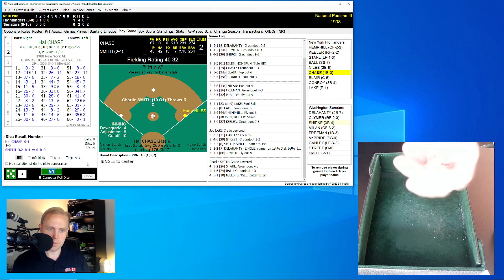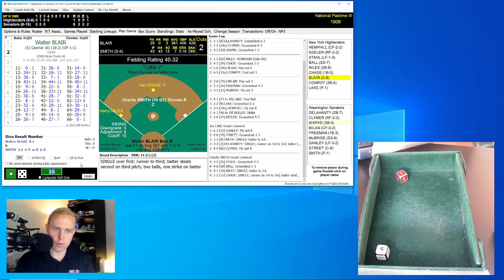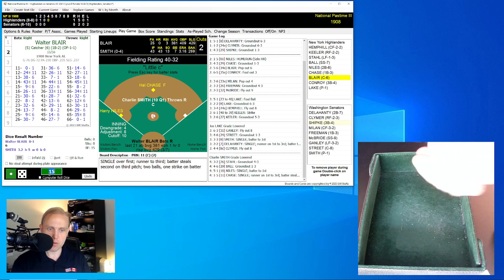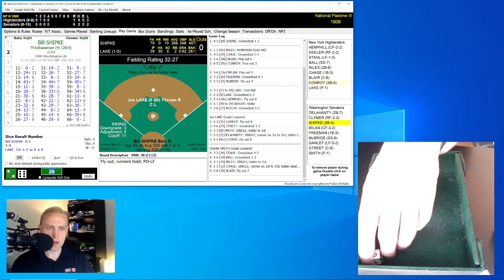Chase is 0 for 1 today, hitting .210, .231 on-base percentage — not hitting as amazingly as advertised. He rolls a 15 for an 11 — that's a single, and then he steals second base. Runners now on second and third for the Highlanders. Walter Blair is up, 0 for 1 today, hitting .381 — may turn into the starting catcher. He rolls a 26 for a 30 — fly ball to Gainley in left field for the out. We go to the bottom of the fourth.